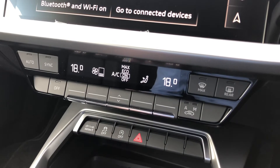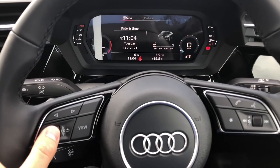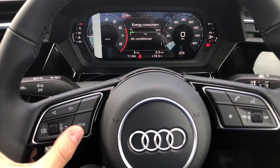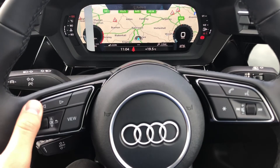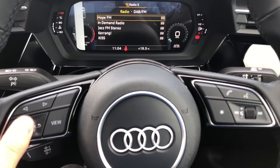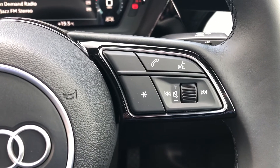Beneath the display you will find your climate control for the vehicle, as well as a very nice manual gearbox. The Audi Virtual Cockpit allows you to view things such as your range and consumption directly in front of you. You can change your view to your desired preference, and view your sat nav maps, mobile phone, and radio stations. The buttons on the right allow you to answer and decline phone calls and use the voice control system, and we also get cruise control fitted to the vehicle.